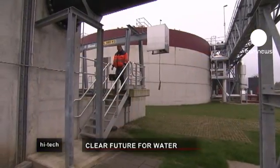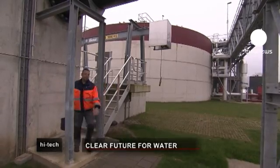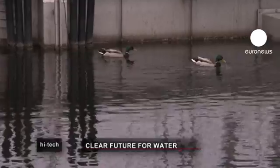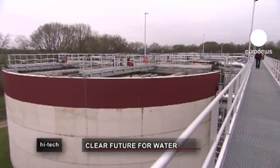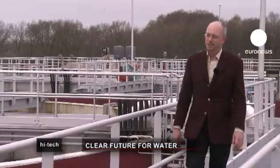Traditionally, the different tasks were performed in separate tanks. Here, they happen in the same one. Fewer tanks and fewer pumps means less work, less equipment, and quicker water purification.